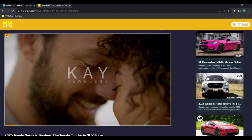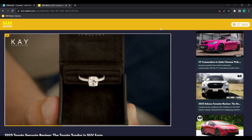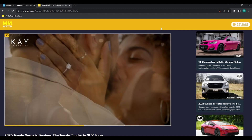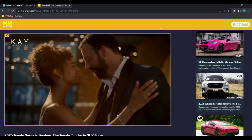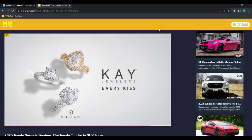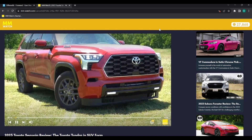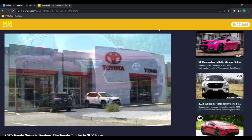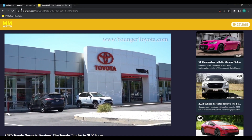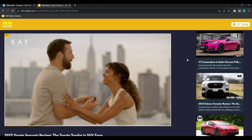Every time you go to a different website, it will create a new MMWall account for you. That account will be yours to earn on for that specific rewards website. You can use MMWall on different websites — the free one I was just showing is just one of the sites you could use it on.